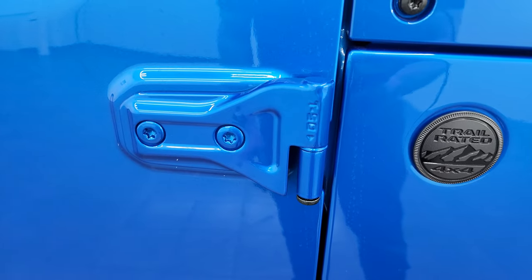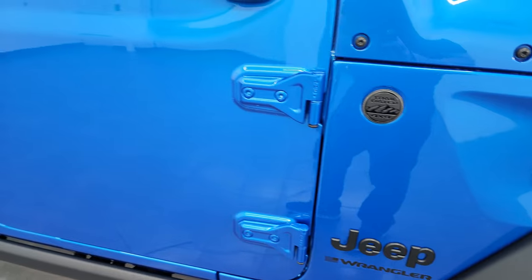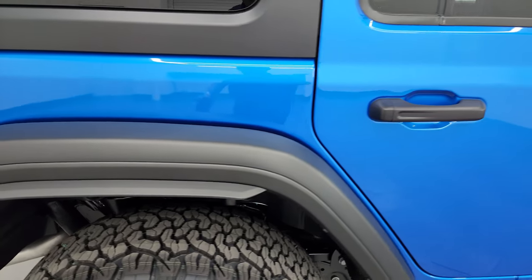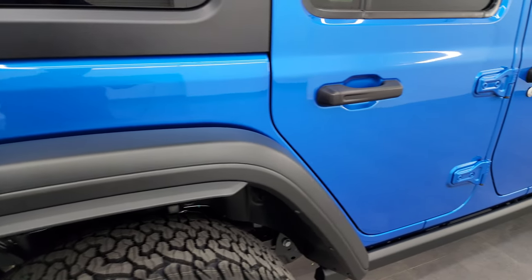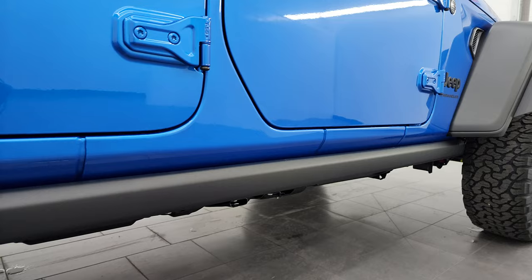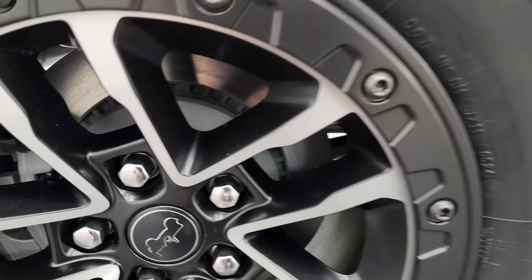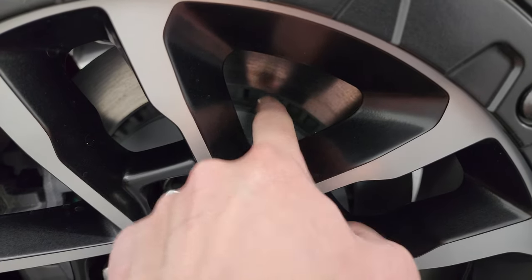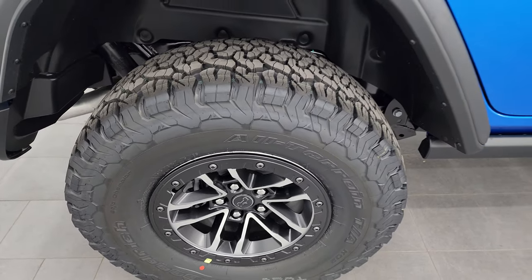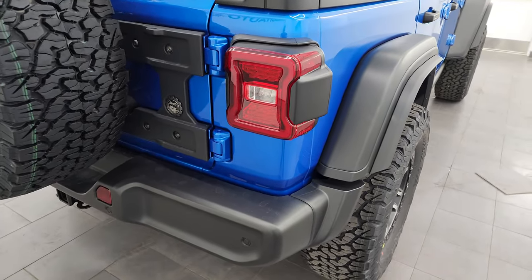You get the T50 on the doors - you use the Torx 50-bit to get those door hinges off. We did a demo on how to take your doors off your Jeep Wrangler JL, and that video is linked in the description below. The high tide package gave you the rock rails, and the Willis package gives you the rock rails standard as well. You also get the sport brakes with the 35-inch tire and wheel group, because with bigger tires and wheels you need that stopping power.